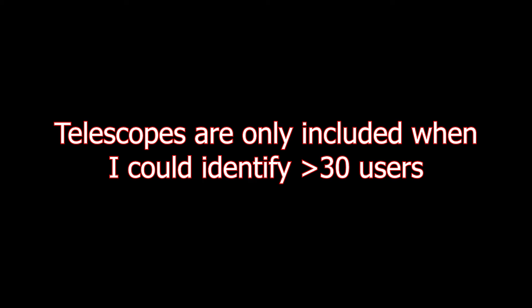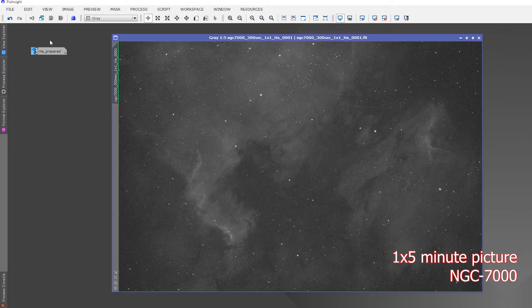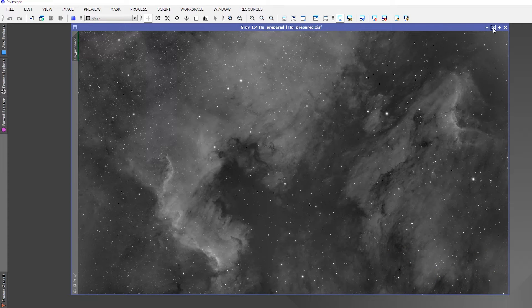I used several criteria to ensure reliability. First, I included only people who had posted at least one picture. Second, I excluded guide scopes, since they're used for guiding and not imaging. I also excluded photo lenses. Lastly, I only included telescopes when I could identify at least 30 astrophotographers using the same telescope — similar to how stacking 30 long-exposure images of a deep sky object reduces noise and produces a clearer picture with a higher signal-to-noise ratio.